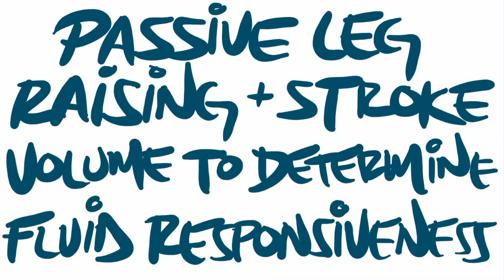Hey everyone, my name is Eddie Joe. I'm an intensive care doctor who has quite a bit of a social media presence because of all the evidence-based stuff I like to discuss to help us all take better care of patients.